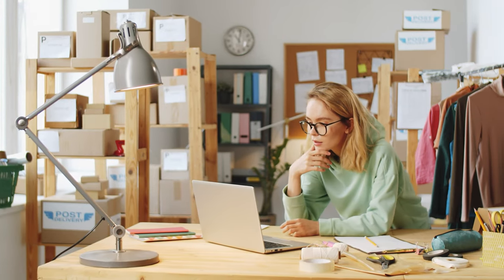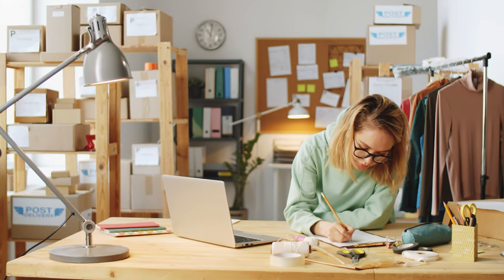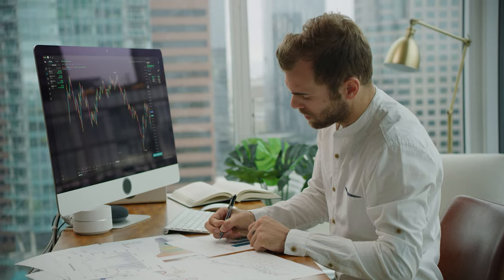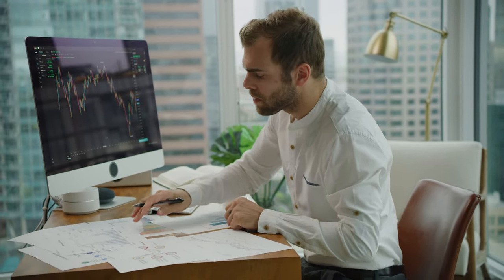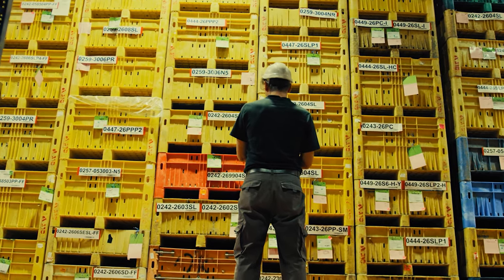But what if you're new to the world of e-commerce or hybrid selling? Understanding what inventory management is and how it's most commonly implemented will help you better run your business, increase revenue, and satisfy your customers. Not sure how to get started? We'll help you with this video on inventory management for beginners.